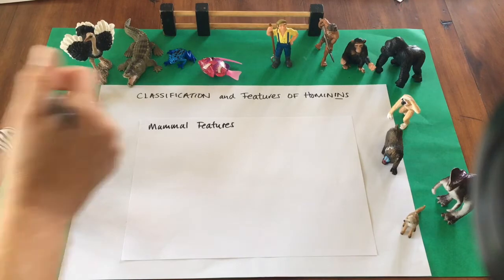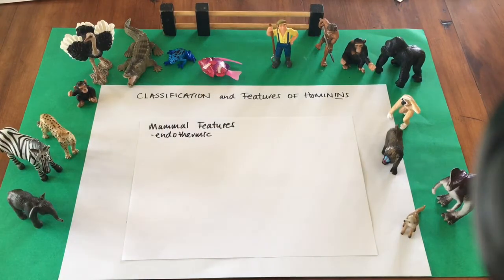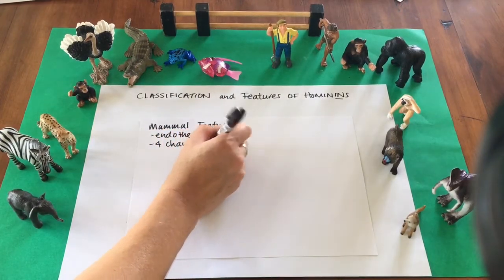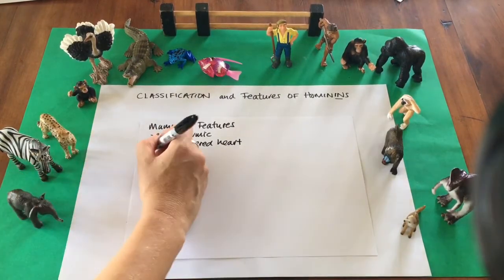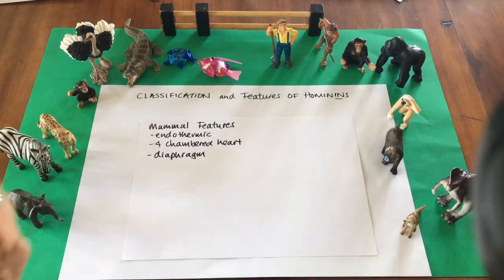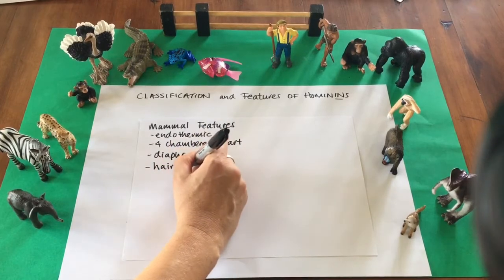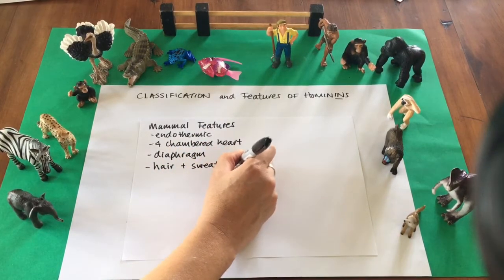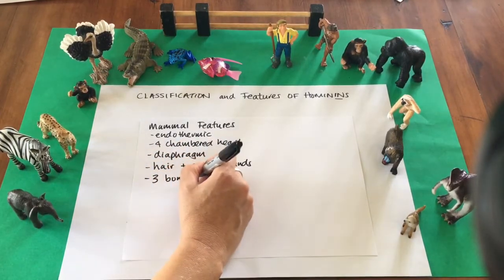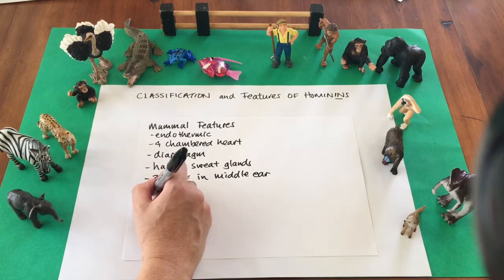Since hominids are primates and primates are mammals, we must share a number of features in common. First, we are all endothermic — this means we are warm-blooded and can control our body temperatures. We have a four-chambered heart. Unlike birds, which share these two features, we also have a diaphragm which separates our thorax or chest region from our abdomen. We are covered in thick hair or fur and have sweat glands in our skin that enable us to regulate body temperature. We also have three bones in our middle ear to enable us to hear.